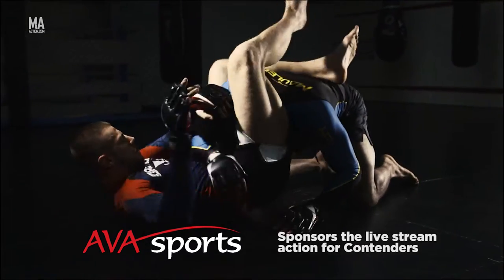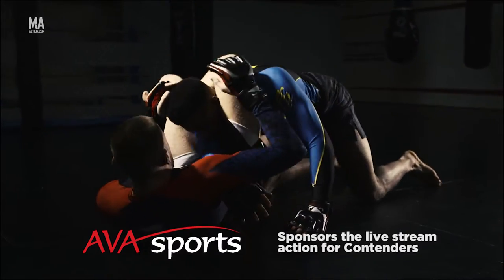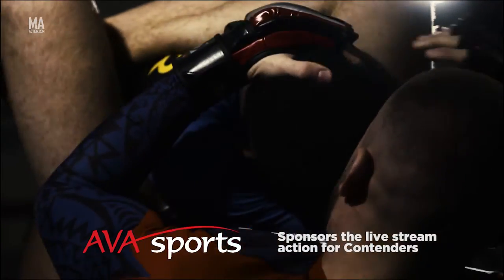AVA Sports, sponsoring live stream action for contenders. What's your fight ending submission?